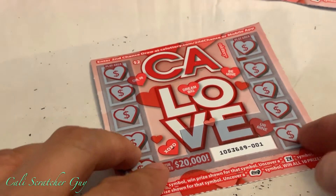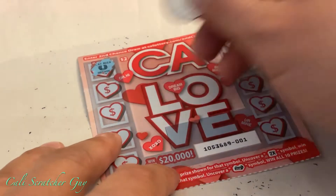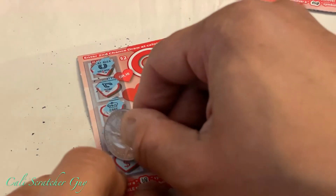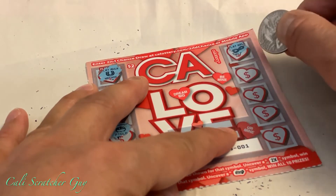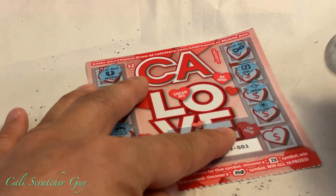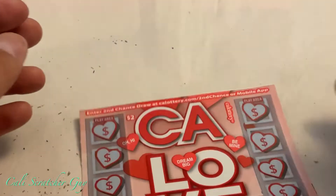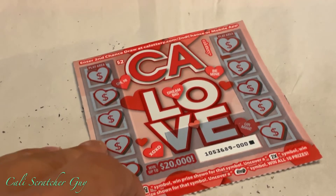We got two more to go. The symbols on card four are not the ones we're looking for — this one seems like nothing either. This is going to be our last card for the session — hopefully it's going to be a big winner on the last game.